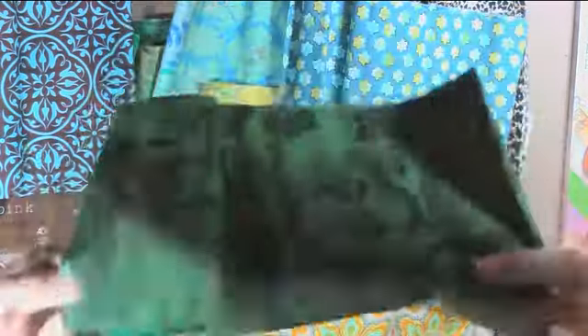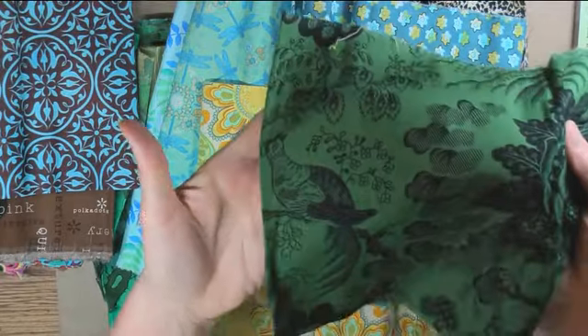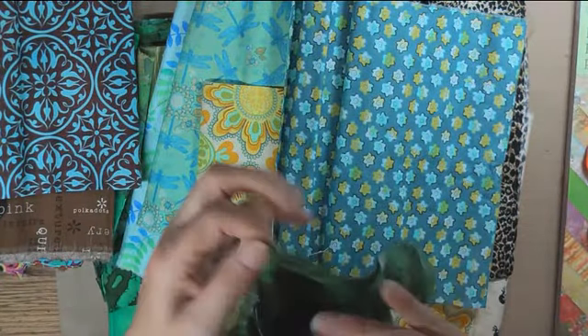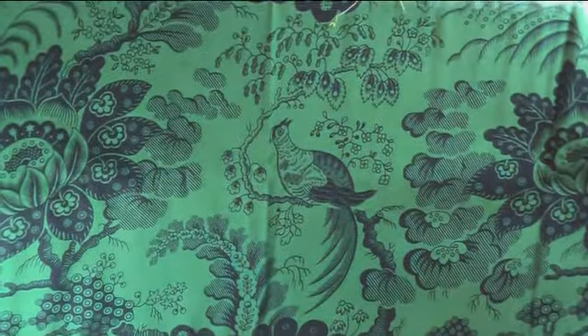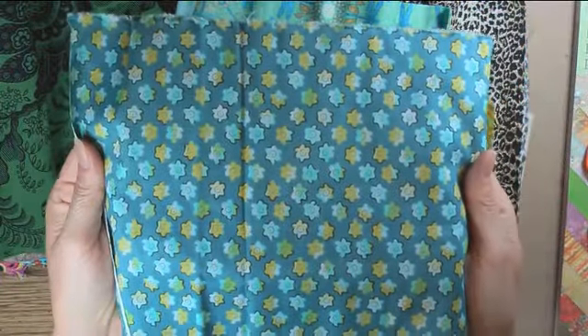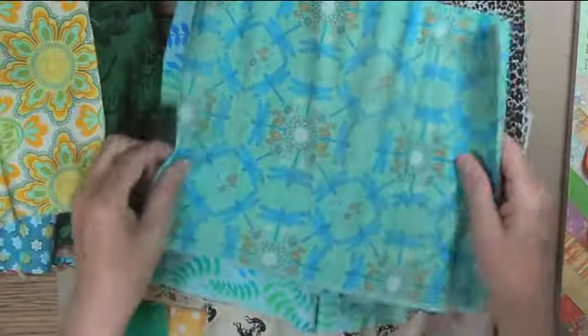I thought that was really pretty. It's got a pheasant or something on this side. I thought that was kind of retro — really pretty. Of course, I thought all of them were pretty or I wouldn't have bought them.